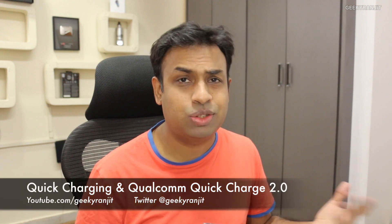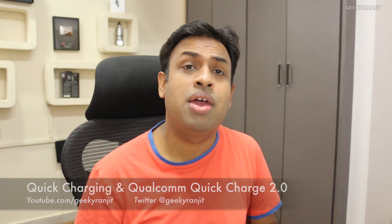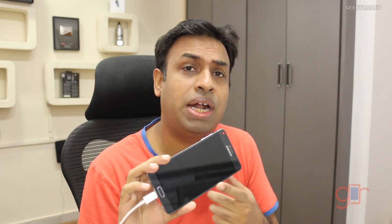Hi, this is Ranjith and in this video we're going to talk about how you can charge your devices quickly. Qualcomm just last year announced Qualcomm Quick Charging 2, and we now have quite a few devices that support that — for example, I have the Note 4 that supports it.